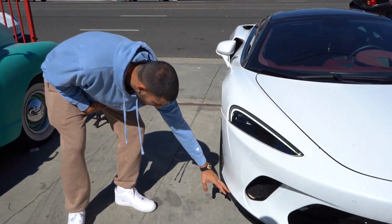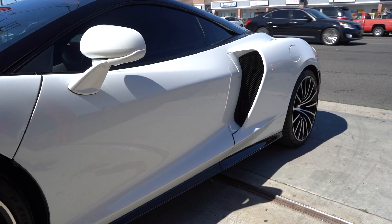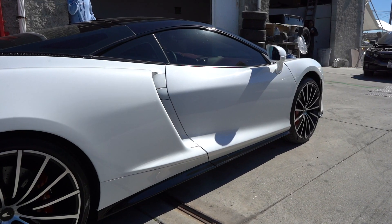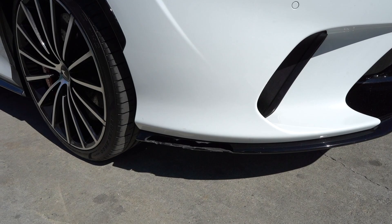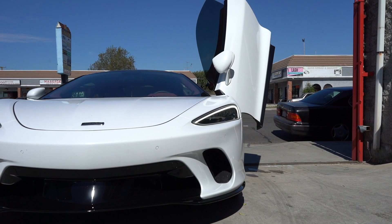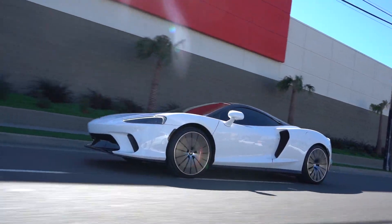So it's a 2020 McLaren GT. There has been some curb damage here, nothing crazy — everything is fixable. We'll be right back.